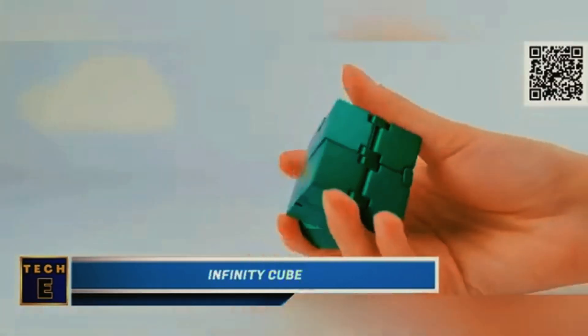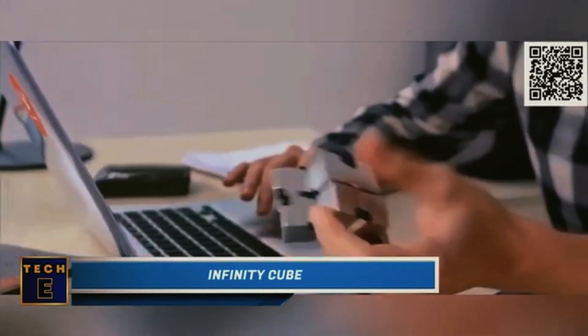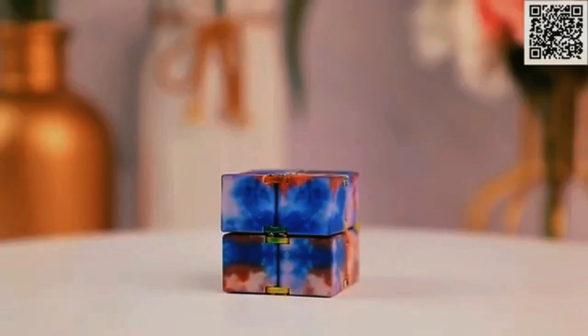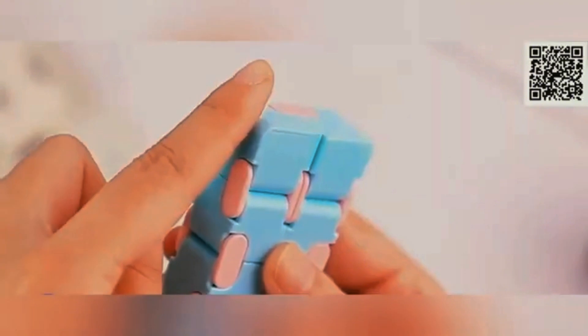Infinity Cube. The Infinity Cube is a strong and effective anti-stress toy. It can handle bumps and falls, and is perfect for relaxing while working or studying. It's also great for those who like to fidget with something in their hands. And on top of that, it looks so cool!